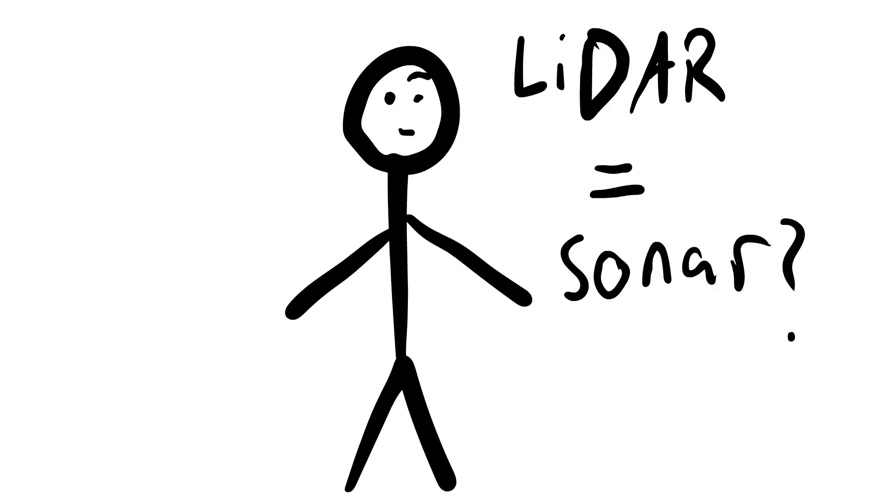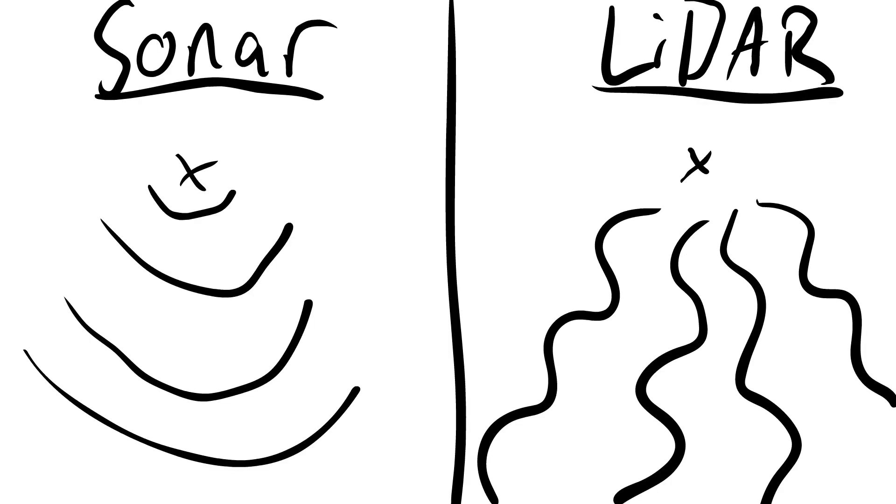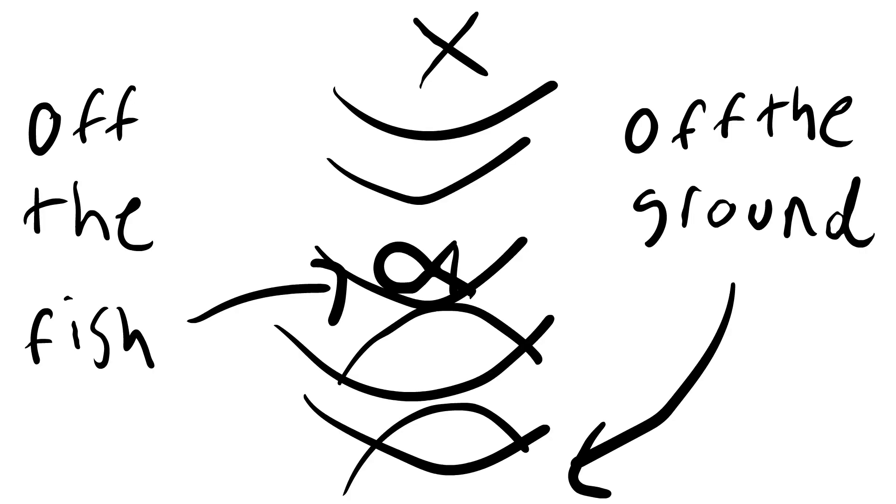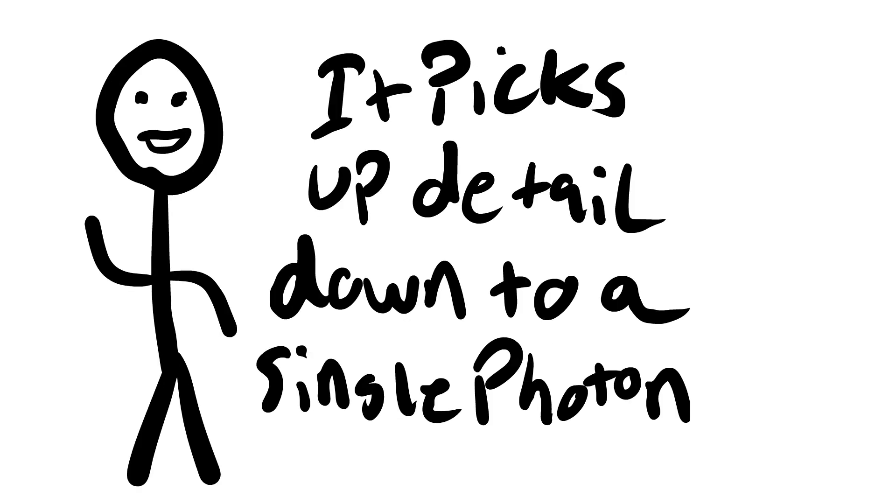Let's break down what those things are. LiDAR — you know sonar, right? The things on ships? Well, instead of sound, it's light. So, photons and stuff. Multi-bounce just traces more than one bounce. So, continuing with the ship example: if sonar bounced off the ground floor and then bounced off a fish, it would record both the position of the fish and the ground. And single-photon means that it picks up the detail of a single photon — not that there's only one photon involved.